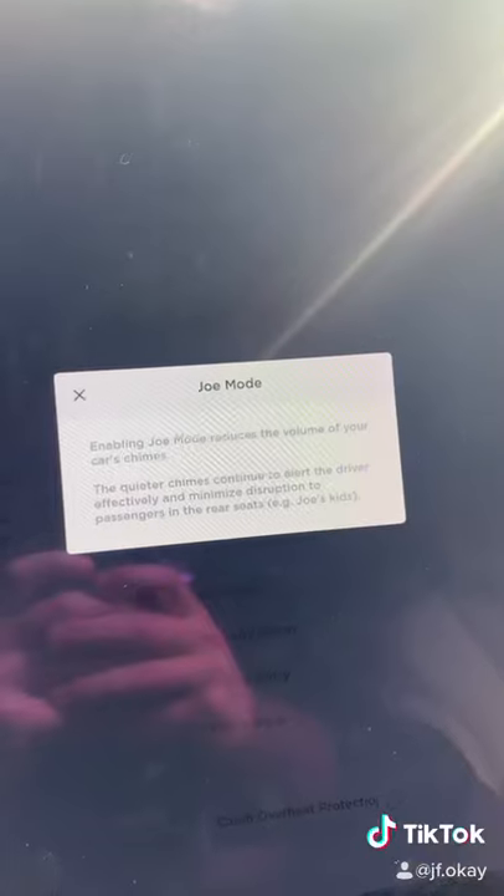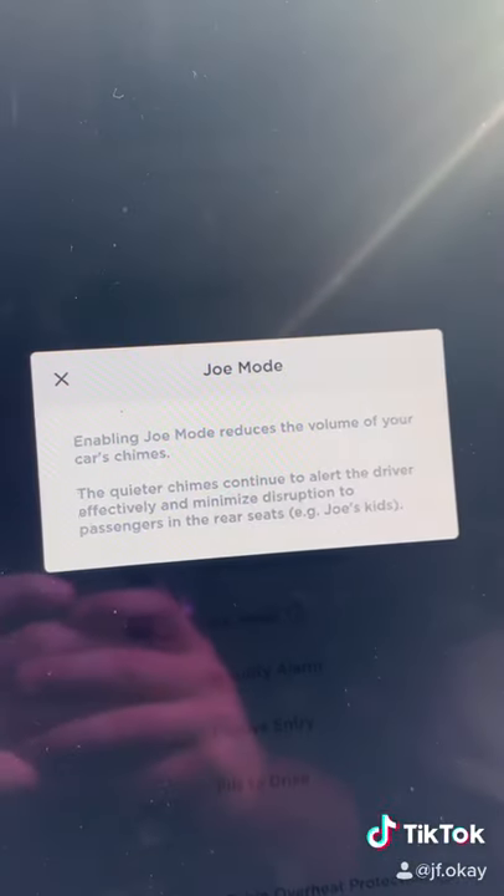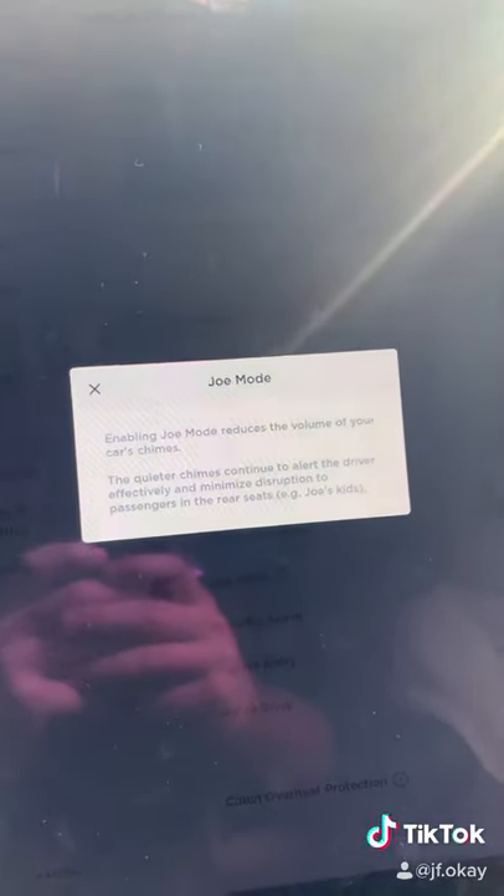There's also Joe Mode. This just makes the volume of all the chimes in the car a little bit lower in case anybody in the back is sleeping — for example, Joe's kids. No, this wasn't named after me.